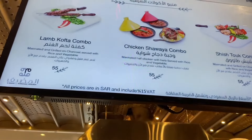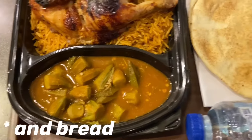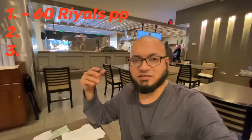This is the chicken shawaya combo — you get half a chicken, rice, some vegetables, and a bottle of water. That's 55 riyals for two people at a proper restaurant. Pretty good, very much on the cheaper side, but some of the other ones in the area are much more expensive.